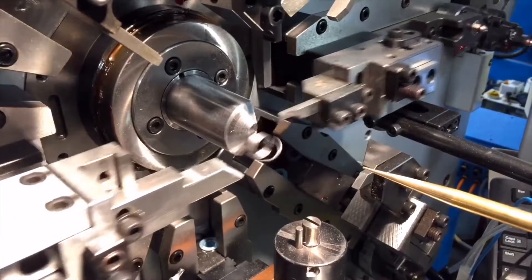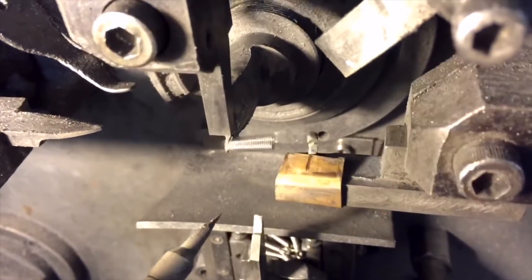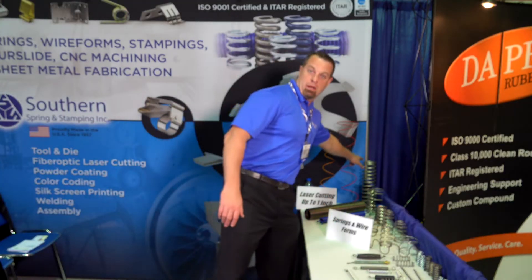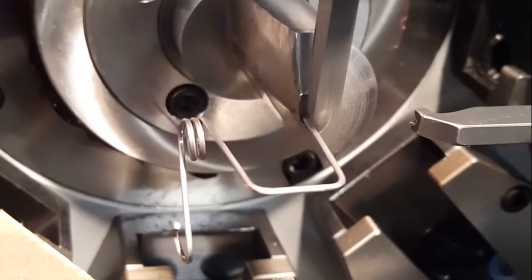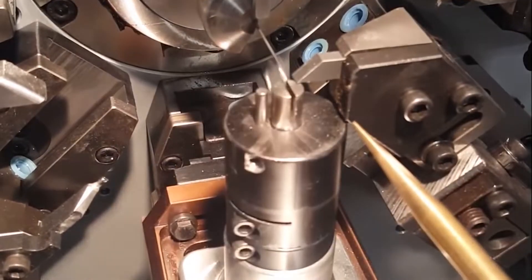We do a wide variety of springs — compression, extension, torsion, double torsion. A lot of people don't realize that a flat part can be a spring as well. Our only restriction is we go up to about a half inch in wire diameter, and we can also go down to .004, which is roughly half the thickness of your hair. Our biggest customer — we probably make almost a thousand different part numbers for them of just springs. We did a two-year audit to become a Bell Helicopter class one supplier. They only use one other company that does springs and stamping for them besides us.